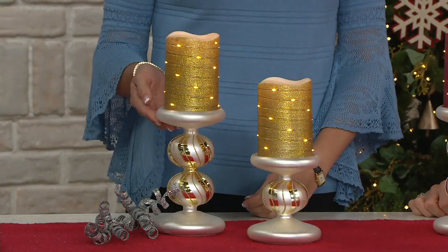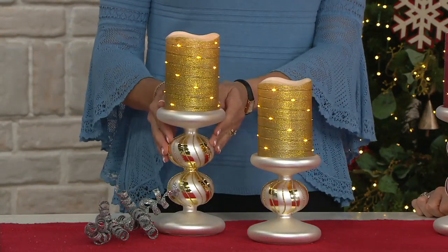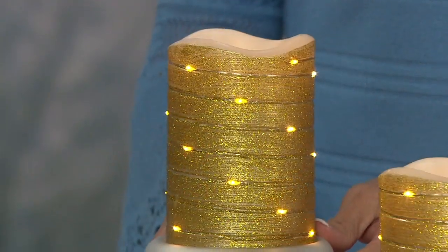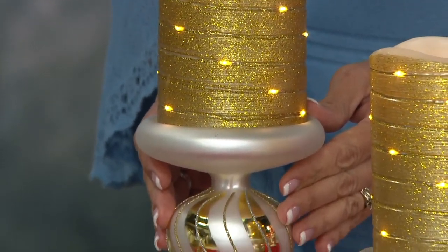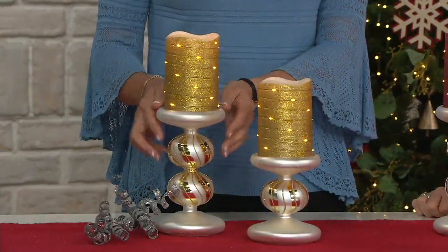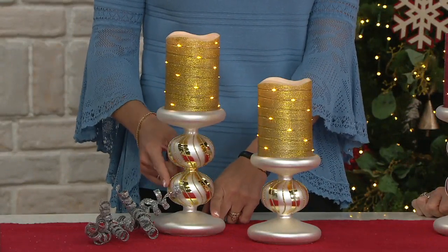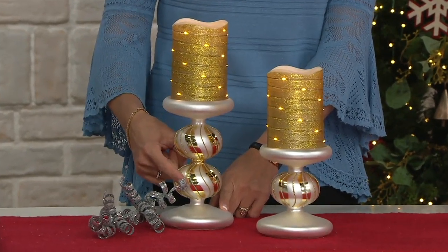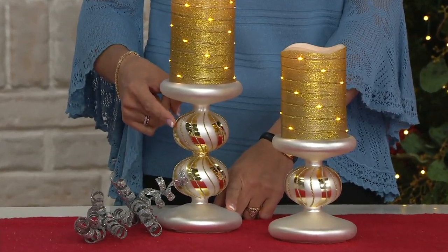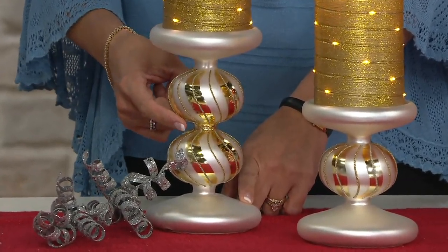First up, we have it in gold, which is one of our new colors this year. Last year we had pedestals and candles like this from Lightscapes in red and green, and everyone loved them. So we brought them this year also in gold and silver. With the gold choice, you'll see we've done a pearlized silver top and a pearlized silver base, but that beautiful hand-painted candy cane striping in the center. You'll see the elements of gold both in the glitter and in the paint on the pedestal itself.